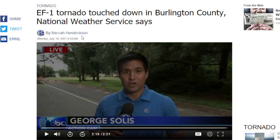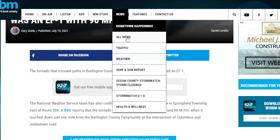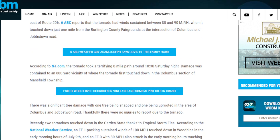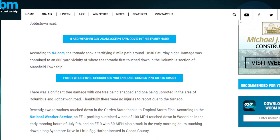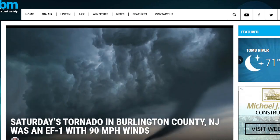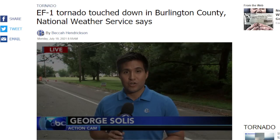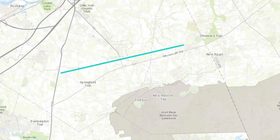So there you go — tornado touchdown. Even WOBM covered this as well. There have been a lot of tornadoes lately in New Jersey so far this year. That's not a picture of the tornado though, so don't get misled there. Tornado in Burlington County. Let's go right now to the maps and actually look at this.